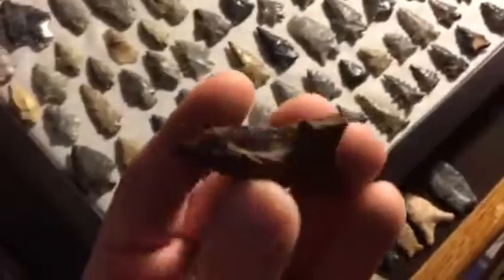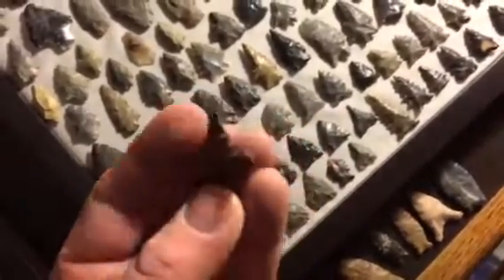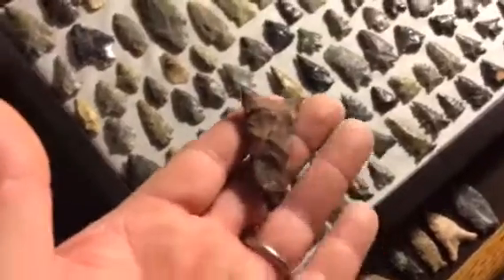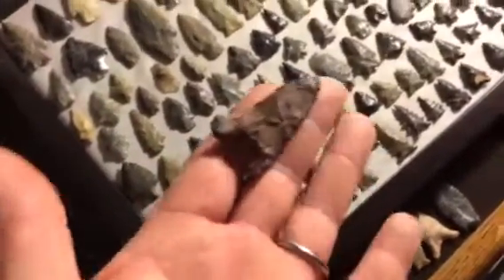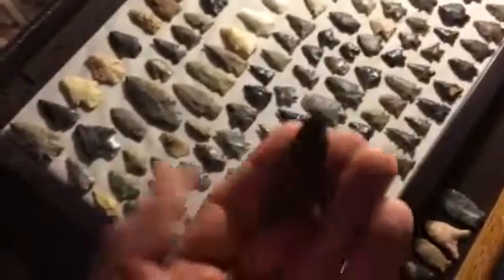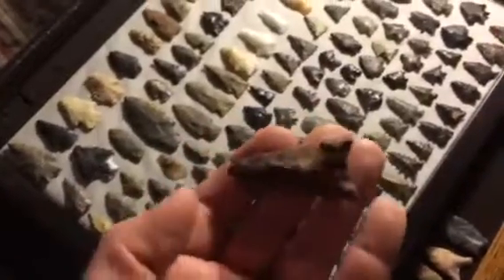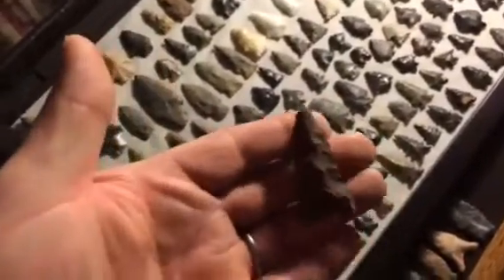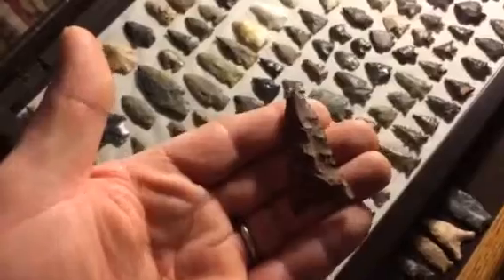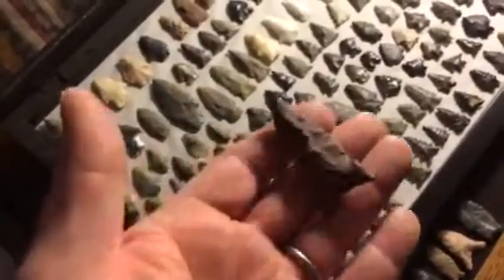We'll get another point that's made out of it - that one's made out of silicified sandstone as well. That one came from behind the barn. Me and my father-in-law were digging some trenches to put the downspout pipes running down towards the pond there, and that guy was washed out. It's kind of crude, a little bit crude, but it's cool - I like it.